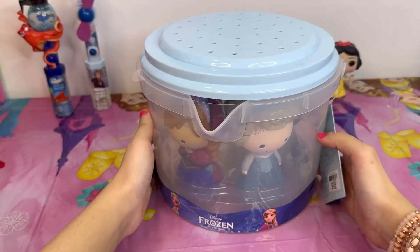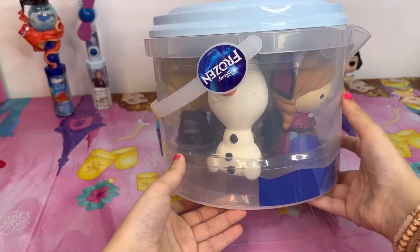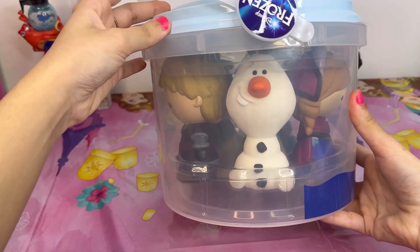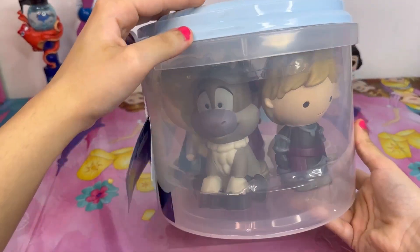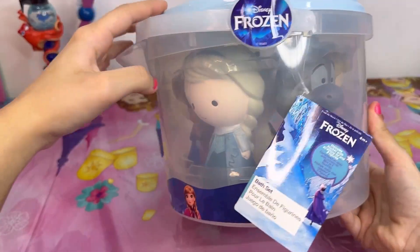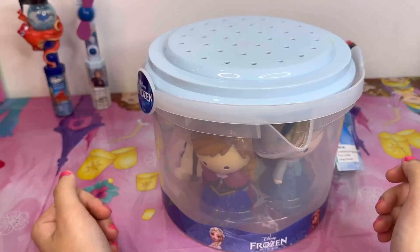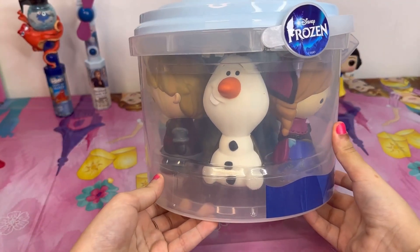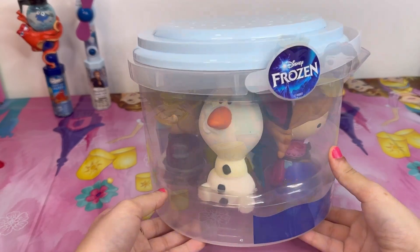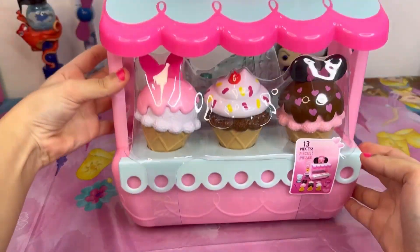A week ago I went to the Disney store on a shopping spree and got everything I wanted, so I decided to make a video and show you guys what I got. The first thing I got is this Frozen bin with all these Frozen figures — we got Olaf, Kristoff, Sven, Elsa, and Anna. These are bath toys, but I'm just going to decorate my bathroom with them. They're so cute!